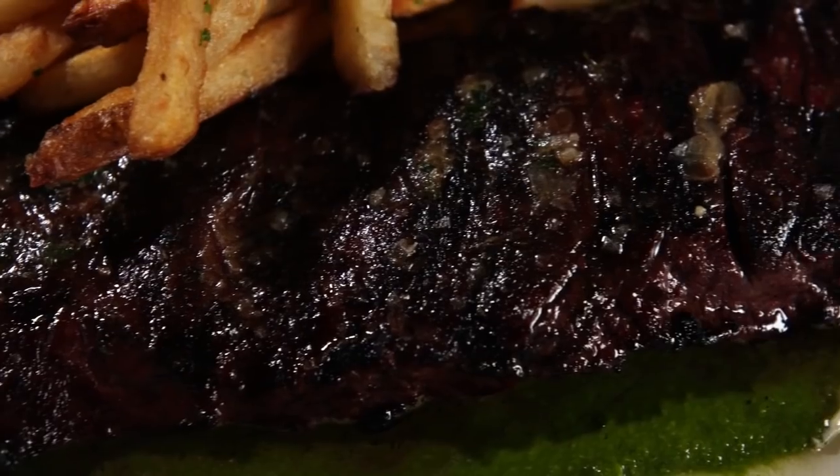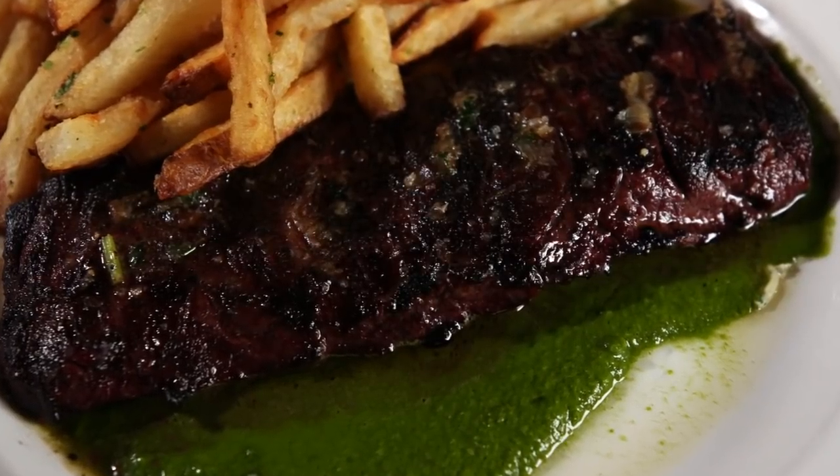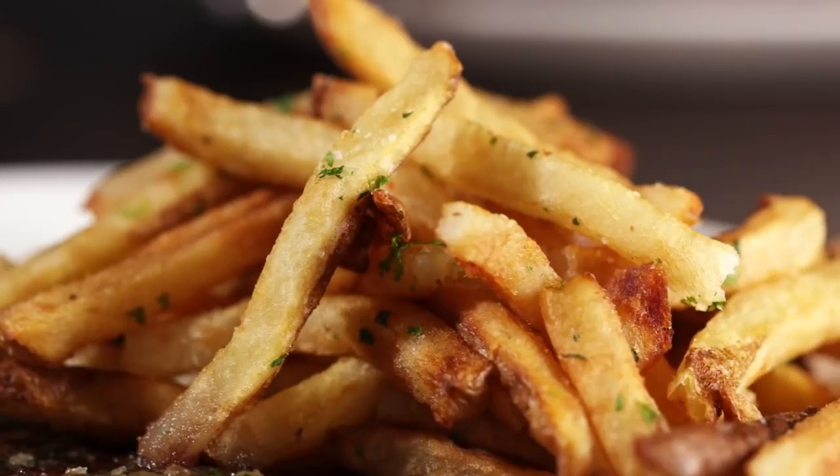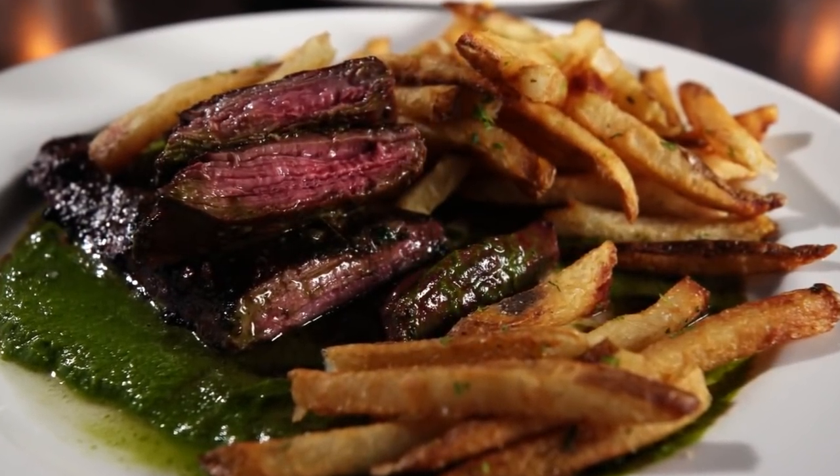The wood grill also imparts an extra layer of flavor to the steak frites, featuring a corn fed prime skirt steak that's brushed with compound butter, served with hand cut fries and plated over Argentinian style chimichurri sauce.